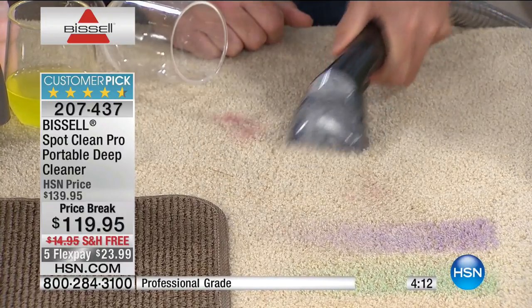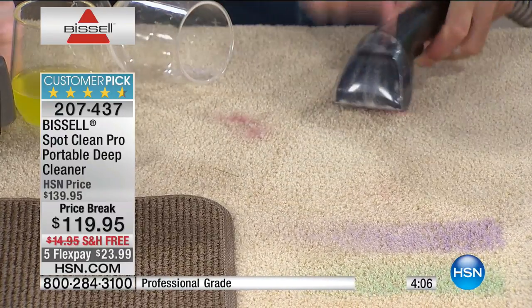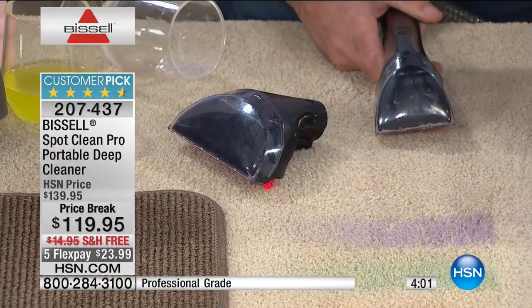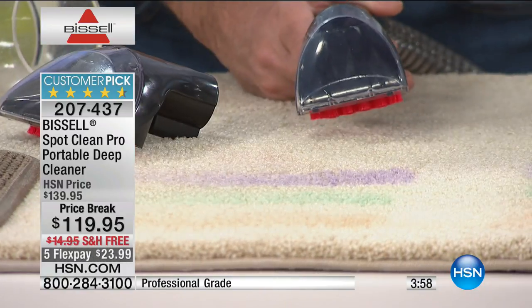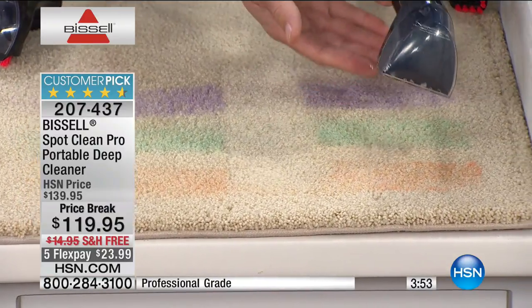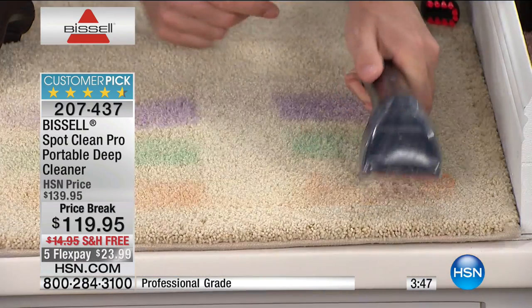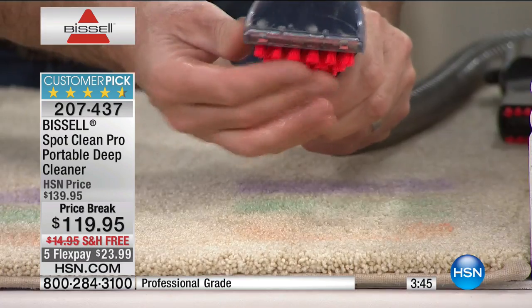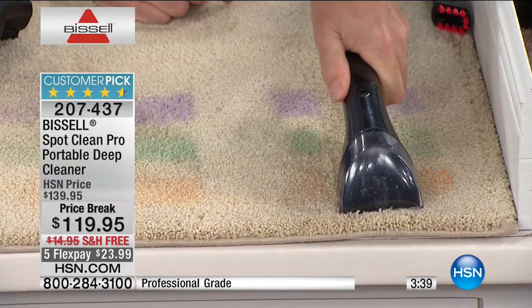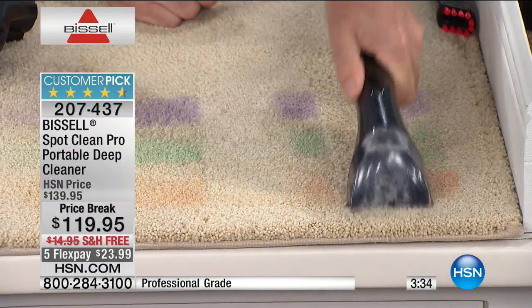This is the most powerful portable unit Bissell offers — the Spot Clean Pro — and it's all about that suction power. Here we have stains: juice, wine, grass stains from kids tracking it in. I'm pulling the trigger, adding solution to those stains, working them with the tough stain brush, and then — look at that suction eliminating all of those stains.